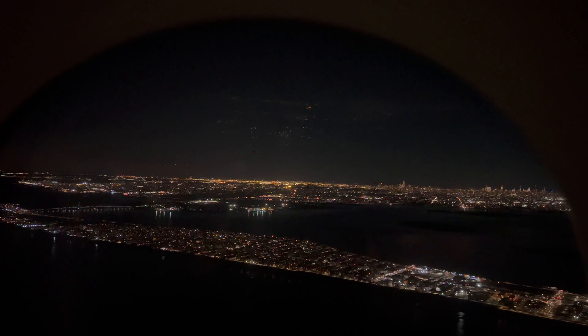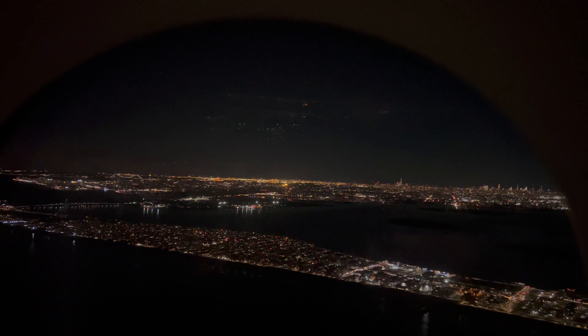Off to the center and right is Manhattan and the New York skyline. I quickly toggled through the cameras and continued to look out the window to get the best views possible of JFK as we landed — so cool to see the runway.